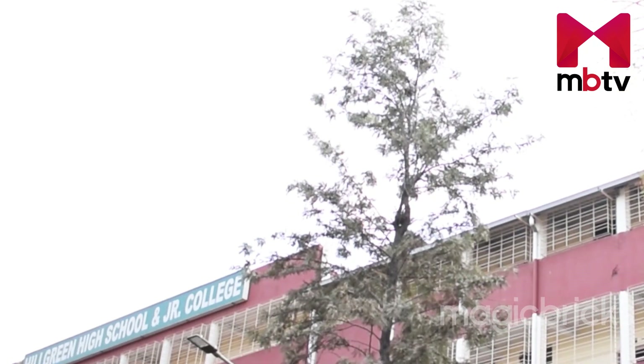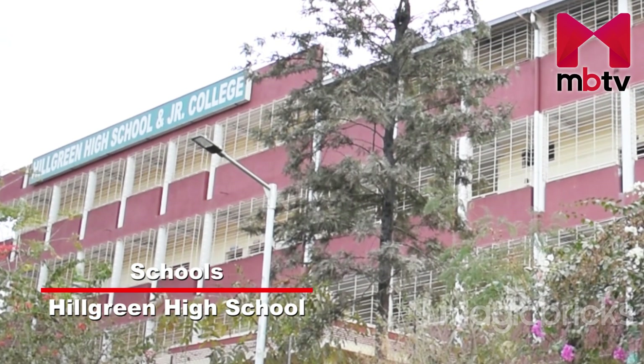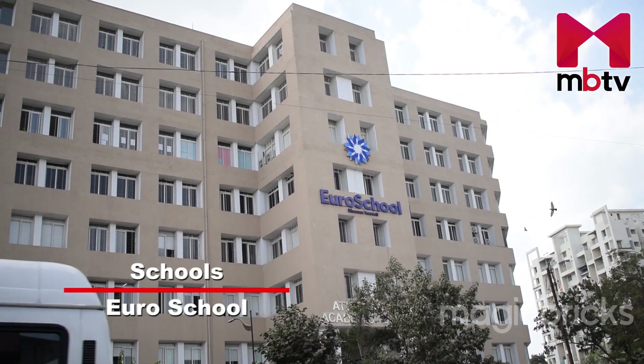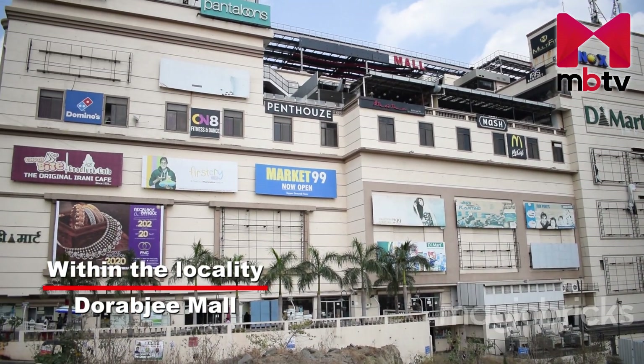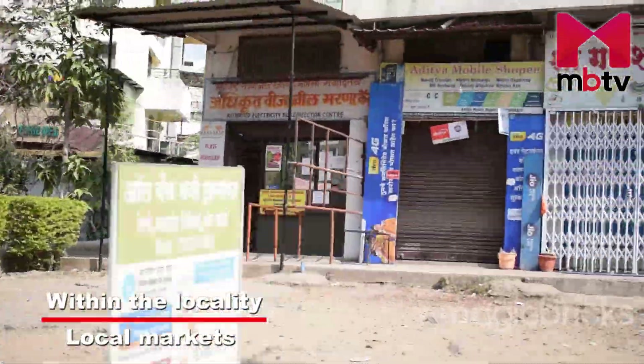There are good numbers of schools and colleges in Undri. Few of the prominent schools are Hill Green High School, RIMS International School, Euro School, and Boston World School. For entertainment, Dharobji Mall is situated inside the locality. For daily needs, local markets are also available in the vicinity.